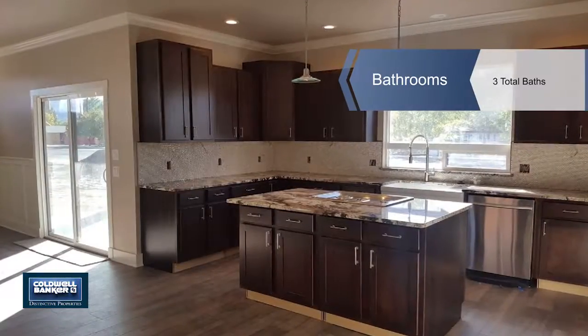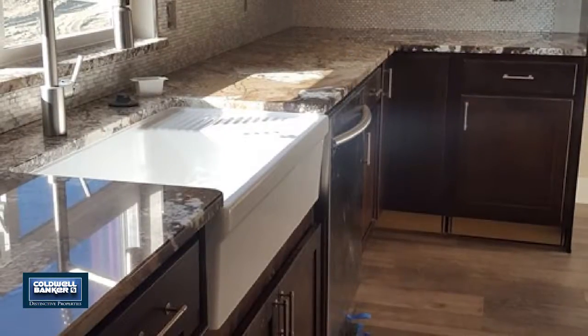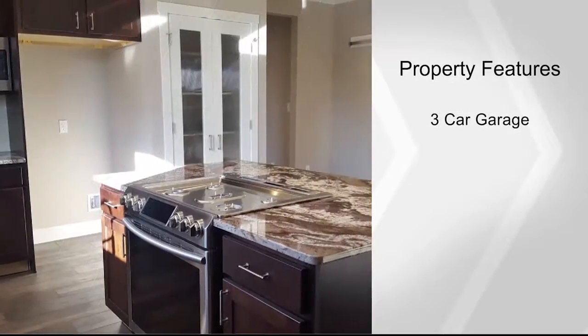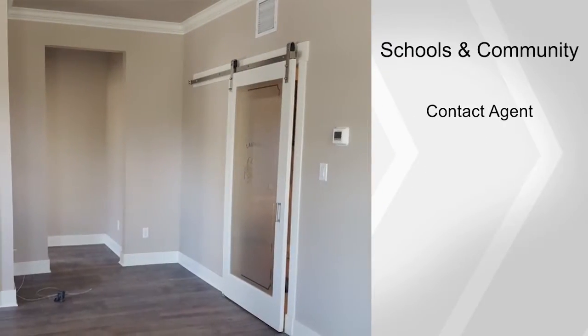Inside, a modern open layout features chic transitional finishes and details including tray ceilings, designer tile, custom cabinets, crown moldings, and built-ins. Brushed nickel lighting, hardware, and fixtures are throughout.